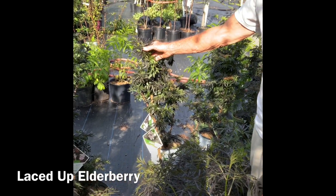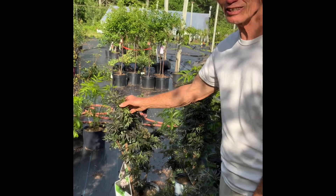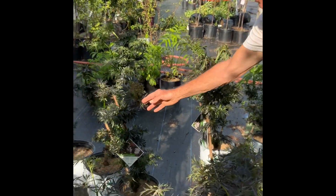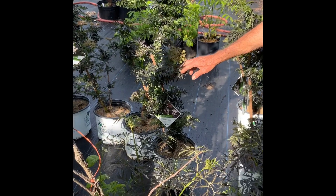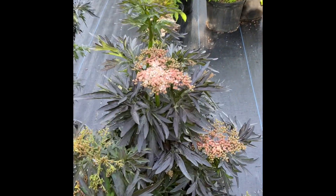This is a new variety called Laced Up. And you can see they're just about ready to flower. They are flowering over there. So I'll be getting those pictures for the catalog soon.